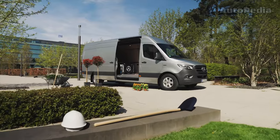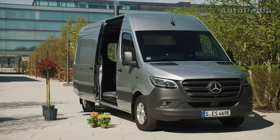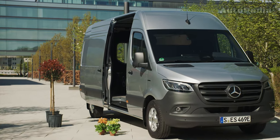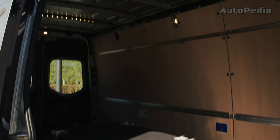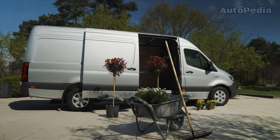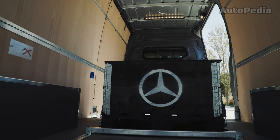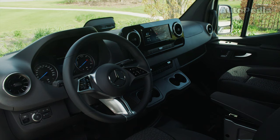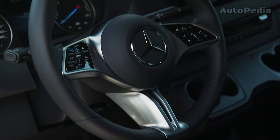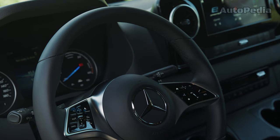Its bigger brother, the Mercedes-Benz E-Sprinter, takes versatility to the next level. Available in two body styles and lengths and capable of carrying a permissible total weight of up to 4.25 tons, it offers an impressive payload capacity and a loading volume of up to 14 m³. You can choose from three battery capacities: 56 kWh, 81 kWh, and a bigger 113 kWh, providing a range of up to 478 km.